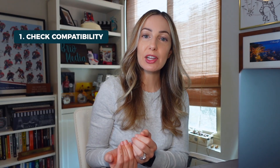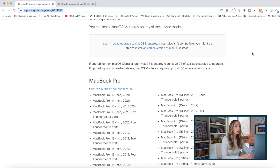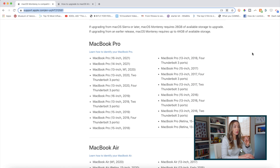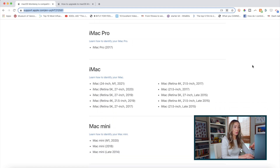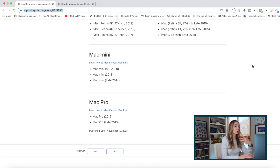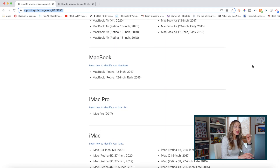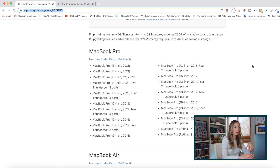Step number 1: Check compatibility. You're going to need to make sure your device is capable of running macOS Monterey. With just a few clicks on support.apple.com, you can find a whole list of computers that are compatible with macOS Monterey. I've included this link in the description below. Generally, you're going to have to have a device from early 2015 and later, but that does differ depending on the computer you have, so it is key to check this list.